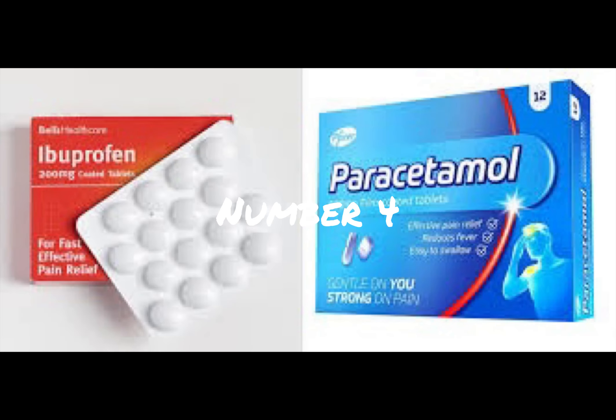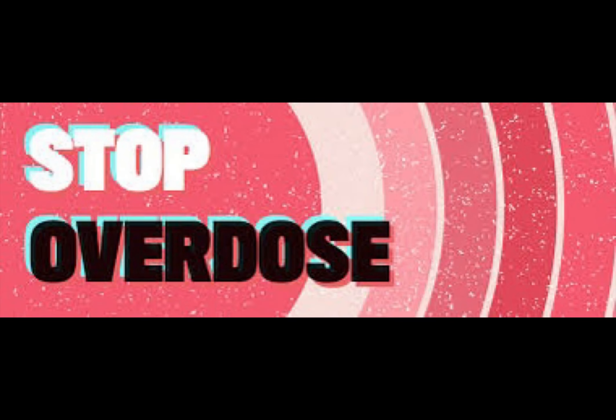Number 4: Over-the-counter pain relievers. Non-prescription pain relievers like ibuprofen or paracetamol can help alleviate toothache pain. Don't take more than 4 doses in a 24-hour period.